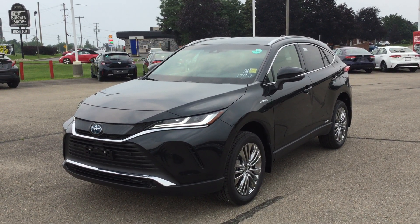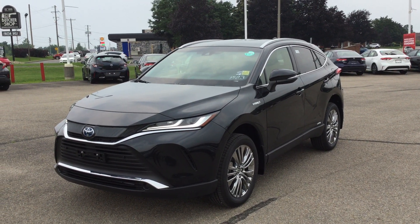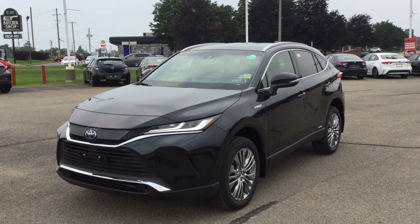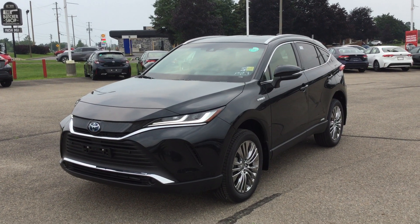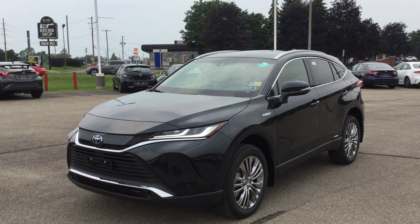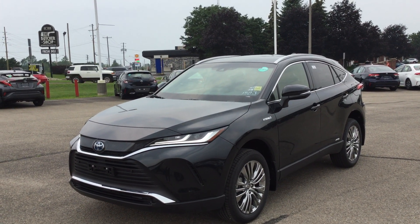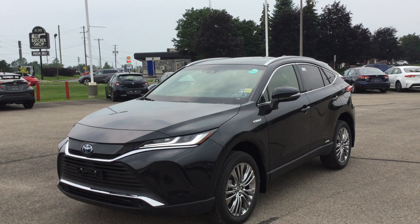This is the black exterior color. It's got a 2.5 liter 4-cylinder engine that puts out 219 horsepower and 163 pound-feet of torque. It runs off hybrid synergy drive, which means the system automatically switches between electric power and conventional engine power. It's got a 55 liter fuel tank and delivers fuel economy ratings of 5.9 liters per 100 kilometers in the city and 6.4 liters per 100 kilometers on the highway, which equates to 39.8 miles per gallon in the city and 36.7 miles per gallon on the highway.